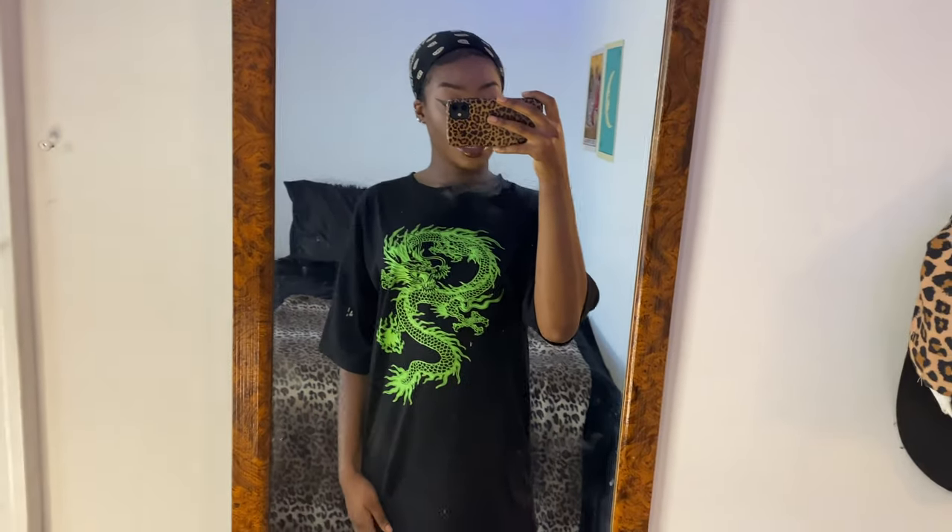Next I'm gonna go into the tops that I've gotten. First is this dragon t-shirt from Shein. This kind of shows what an impulsive buyer I am because literally I saw a girl on TikTok wearing this exact shirt and I bought it the next minute. It's really really soft and it's better quality than I would ever expect from Shein, so it's pretty exciting and I think I made a good purchase.